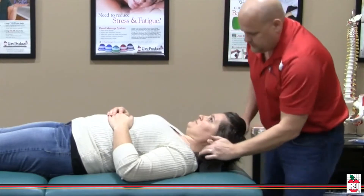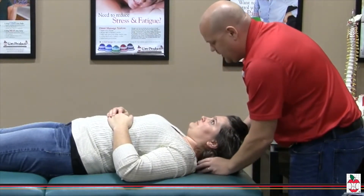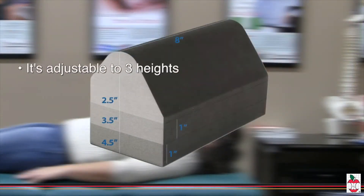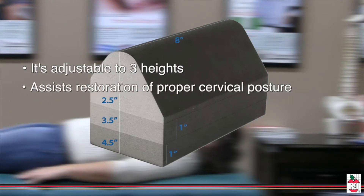Many activities in modern daily living place the head in a detrimental forward head posture. The Apex cervical orthosis is an inexpensive and convenient tool to assist the healthcare professional in restoring a patient's proper cervical posture.